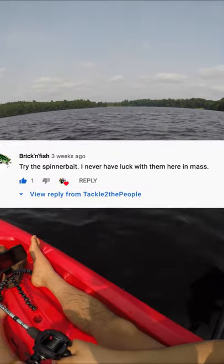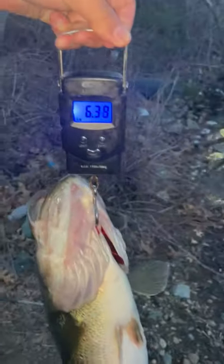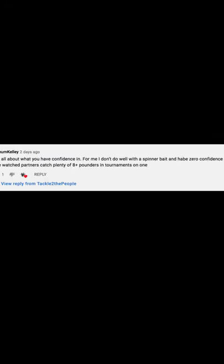Subscriber request video. Rick and Fish wants me to catch one using a spinnerbait. Now, if you followed this channel early on, you know that spinnerbaits have a special place in my heart because my PB was actually on a spinnerbait, but I know a lot of you don't like spinnerbaits just based off of the responses on the poll I sent out a few days ago.